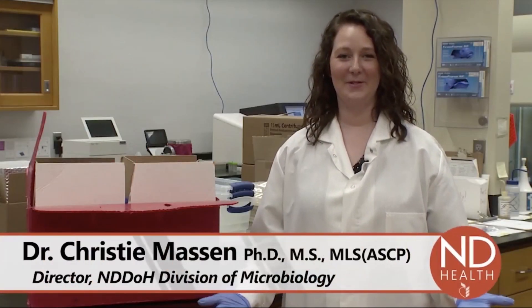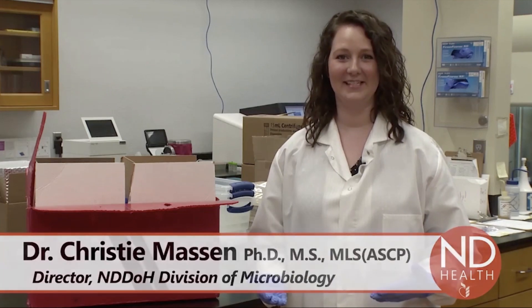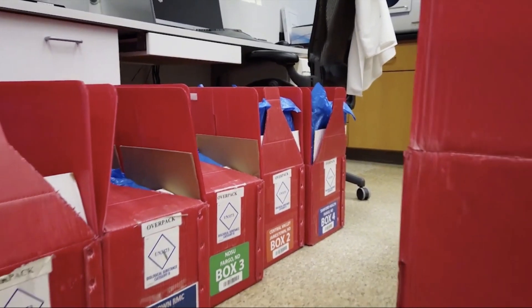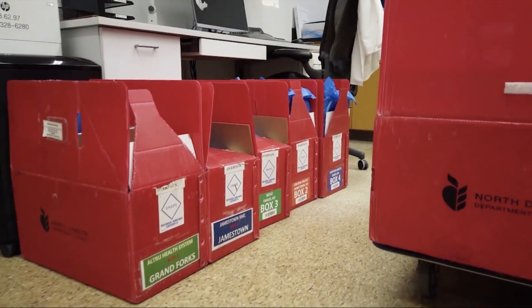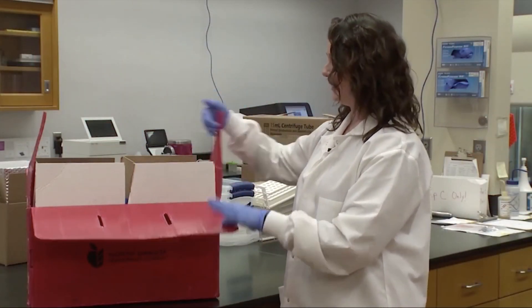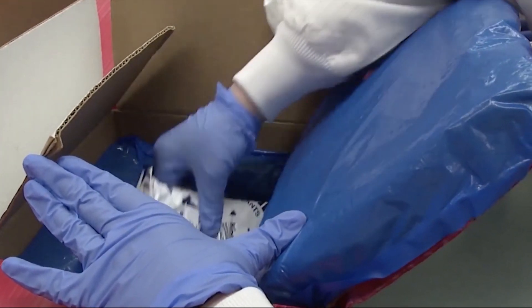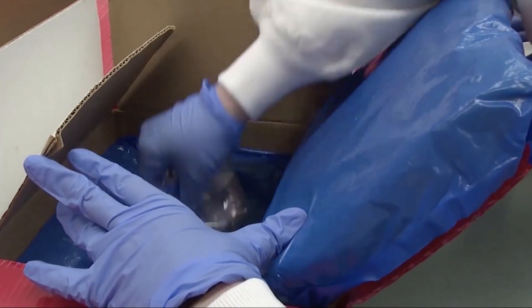Welcome to the North Dakota Public Health Laboratory. I'm Dr. Christy Mason and I'm going to walk you through the life of a specimen that's being tested for the novel coronavirus. After the specimen has been collected by a health care provider, we have a statewide courier system that will travel around the state and bring the specimens here to our laboratory daily. This box is packaged appropriately with ice packs and properly packaged specimens.